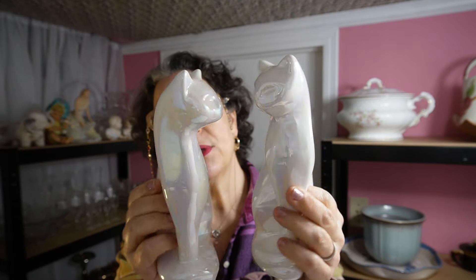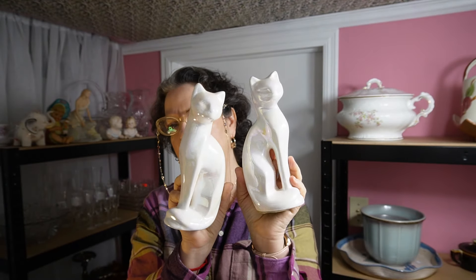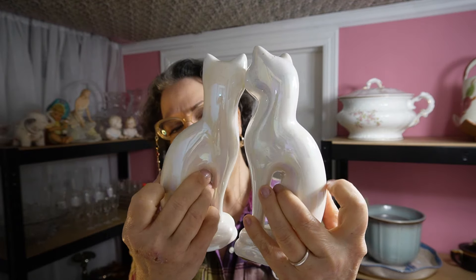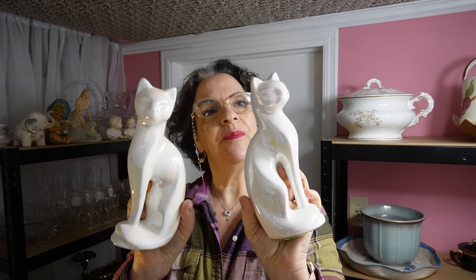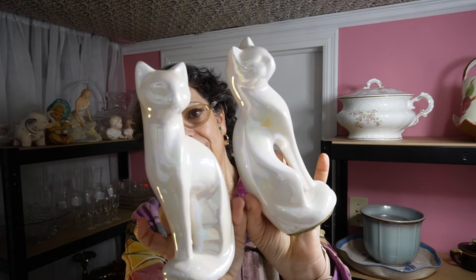The brand is Rosenthal Netter, 1960s. Some people claim they're from the 50s but I see more of the rounded groovy style of the mid-60s going into the 70s. They are in perfect condition — clearly on a shelf for a very long time. I would definitely keep this. Rosenthal Netter 1960s iridescent pair of cats.